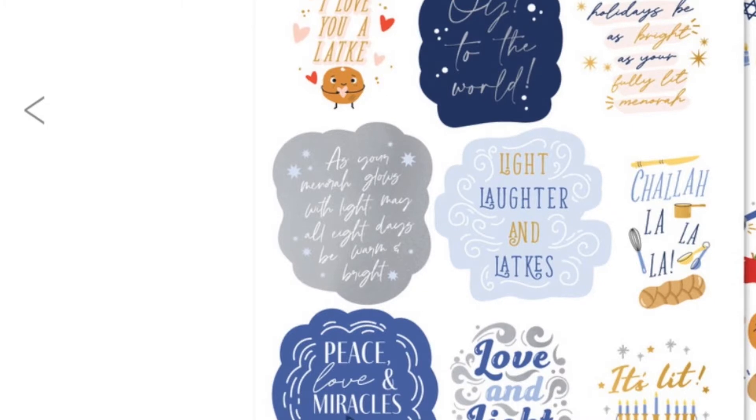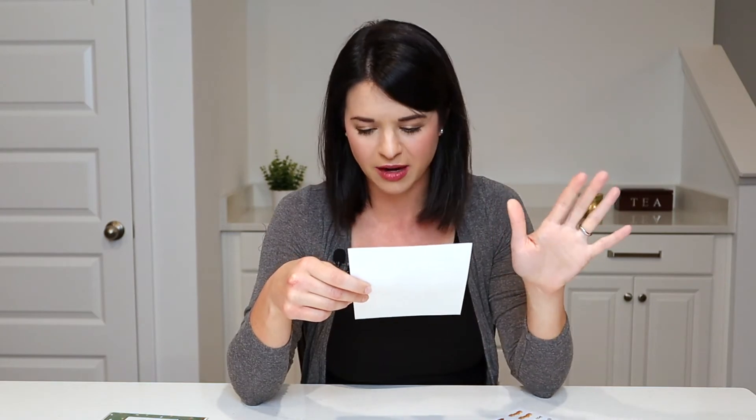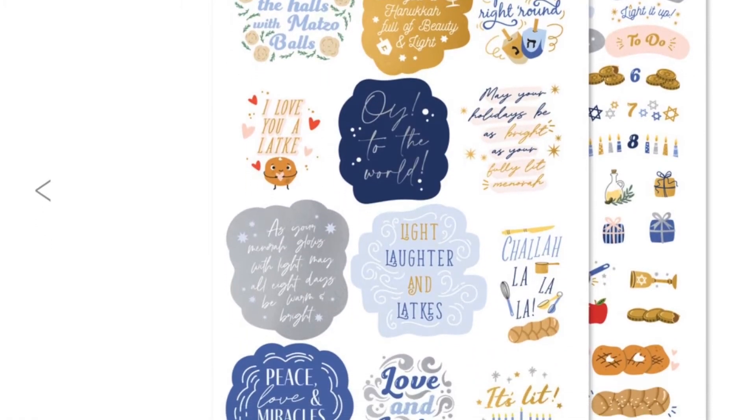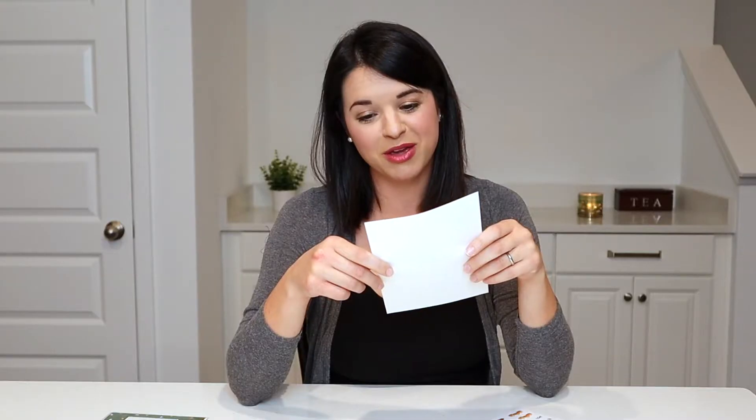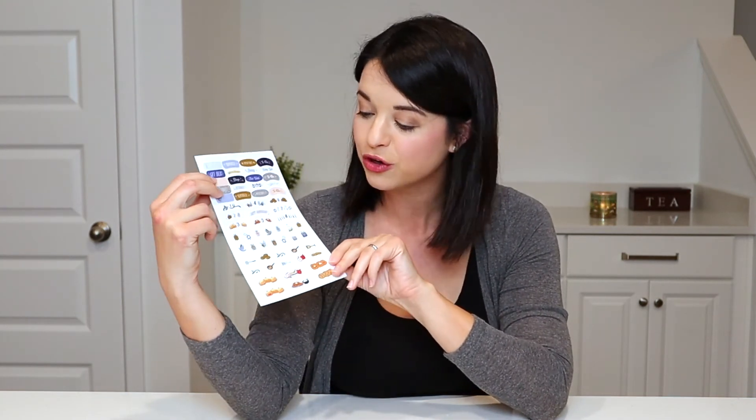The quote stickers are a little bit like — is that really a Hanukkah quote? Like some are really beautiful, like 'as your menorah glows with light, may all eight days be warm and bright.' But then there's 'oy to the world' — that's just 'joy to the world' but oy — or 'deck the halls with matzo balls.' And 'it's lit' with the menorah, and 'you spin me right round' with the dreidel. It's fine — it's just one of those things. Overall I really do love these Hanukkah stickers, and the smaller decorative page is my favorite because they're so easy to put in your planner on different days.